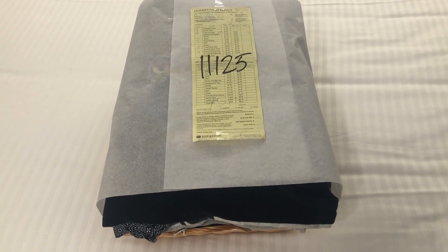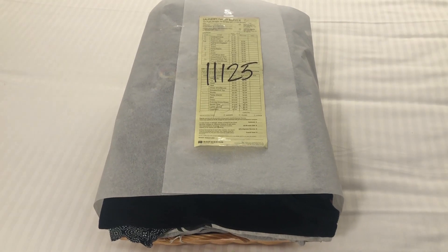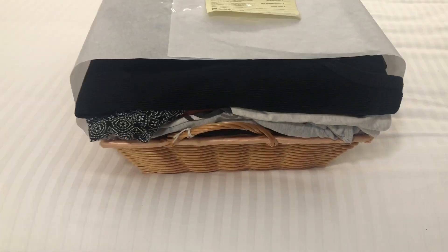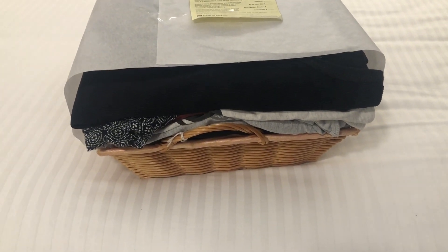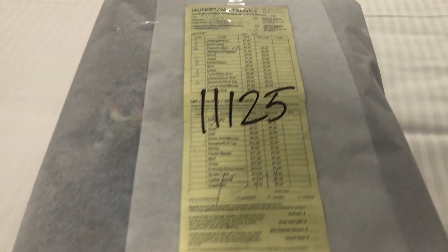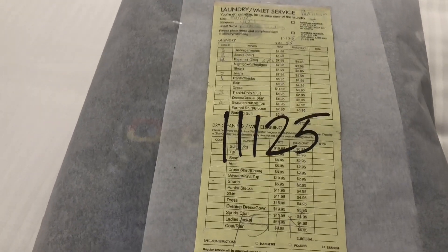I've just returned to our room after a day out and we've been greeted by a basket of freshly pressed laundry that we left them earlier. We're well pleased. You do have to itemise everything so they know what you've got and what you haven't.